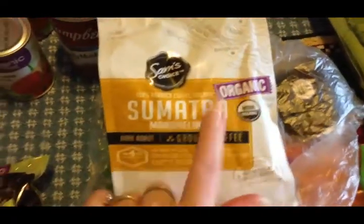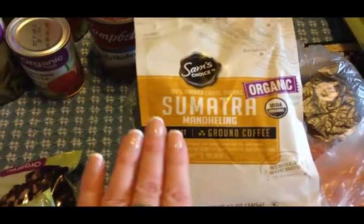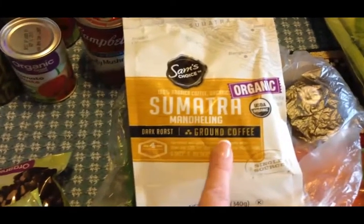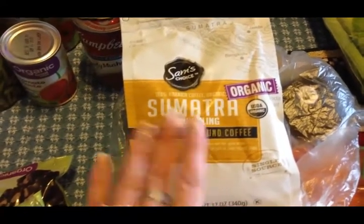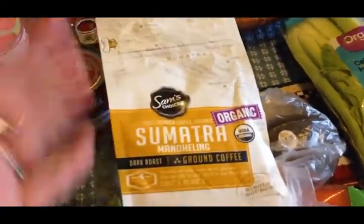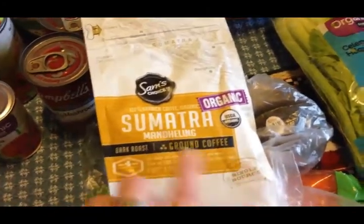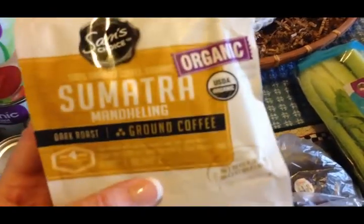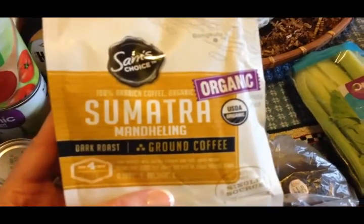I got this organic coffee specifically to use in my cold brew coffee maker that I got for Christmas. I've tried a couple of times and couldn't get the coffee the way I like it with what I had on hand, so I got this dark roast to give it a try. Then I got some produce — avocados, it's been a while since we've had them and I was really craving them.